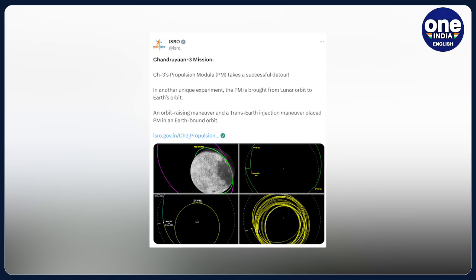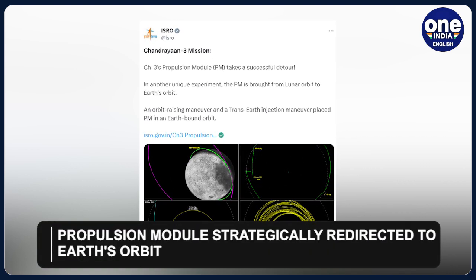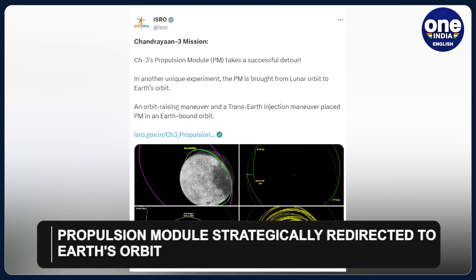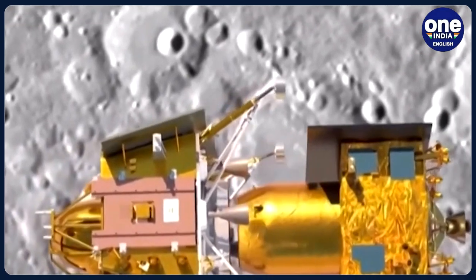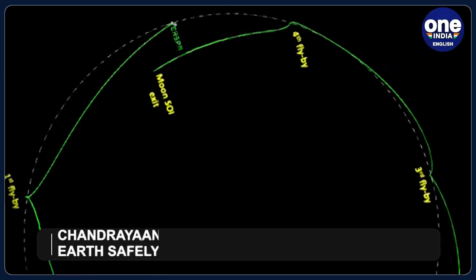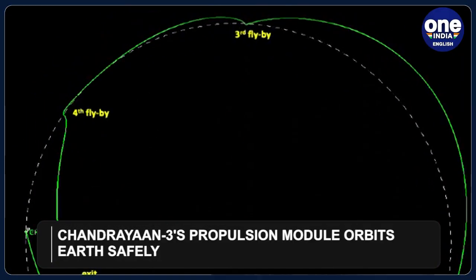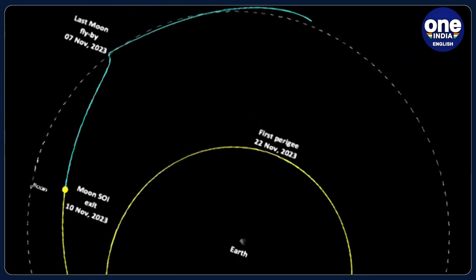To achieve this, the PM was strategically moved to Earth's orbit, ensuring collision avoidance with the Moon's surface and Earth's geosynchronous equatorial orbit belt. The maneuver involved precise orbital adjustments, with the Trans-Earth Injection, or TEI, performed on October 13. As of now, the propulsion module is orbiting Earth, having completed four Moon flybys before departing the sphere of influence of the Moon on November 10.